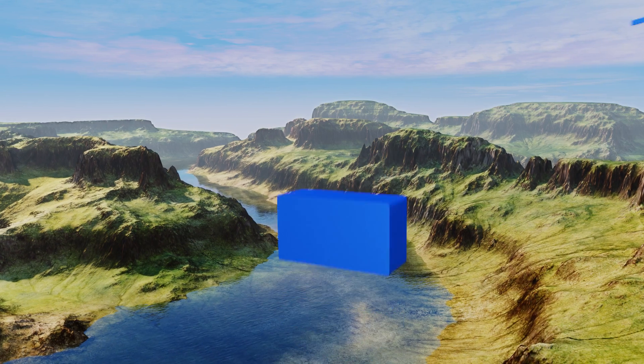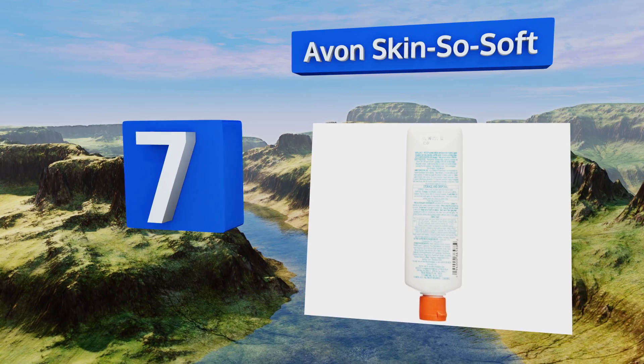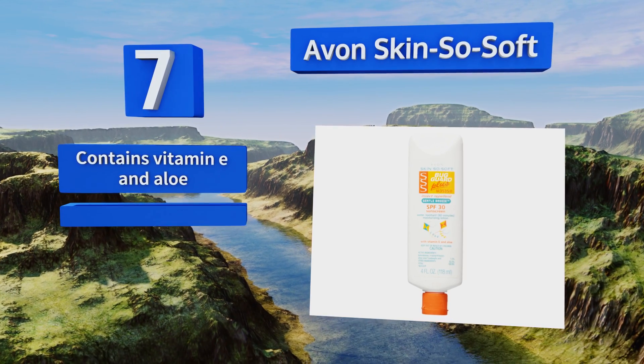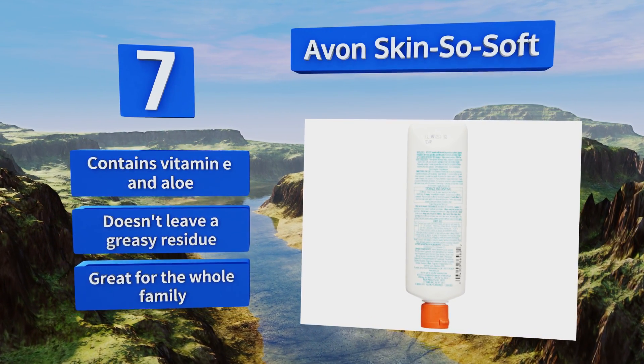At number 7, with its moisturizing, water-resistant, and SPF 30 properties, Avon Skin So Soft is the perfect choice to keep in your bag at all times. Mothers will love that it's DEET-free, paraben-free, and hypoallergenic. As an all-in-one solution, it lightens your load — it contains vitamin E and aloe and doesn't leave a greasy residue. It's great for the whole family.